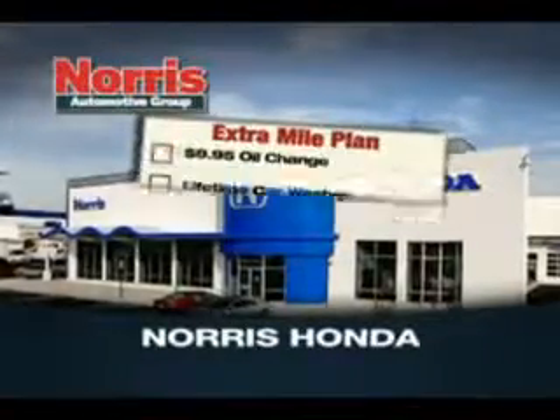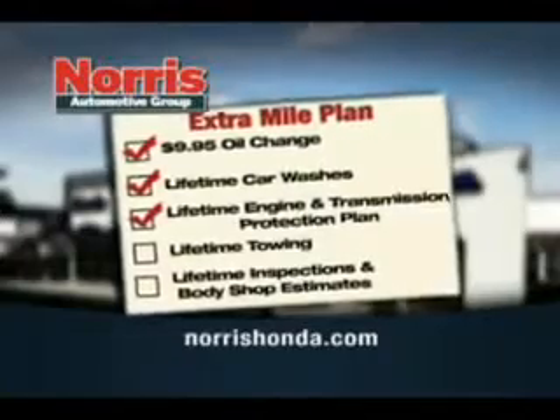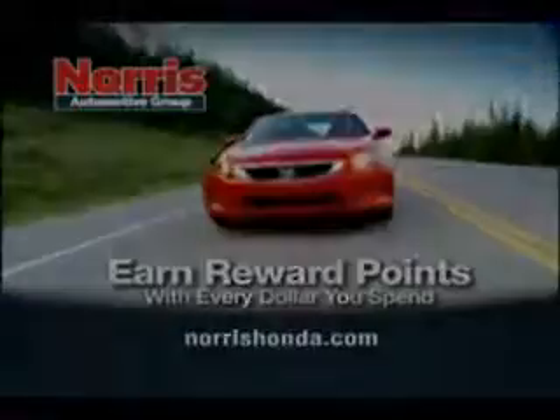Come into Norris Honda today and find out how you can get $9.95 oil changes, lifetime car washes, lifetime engine and transmission protection, and more. Plus, you can earn reward points with every dollar you spend.